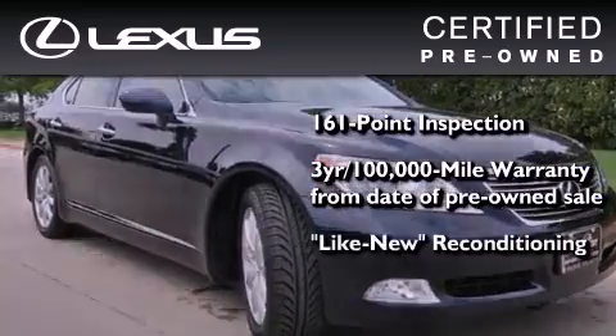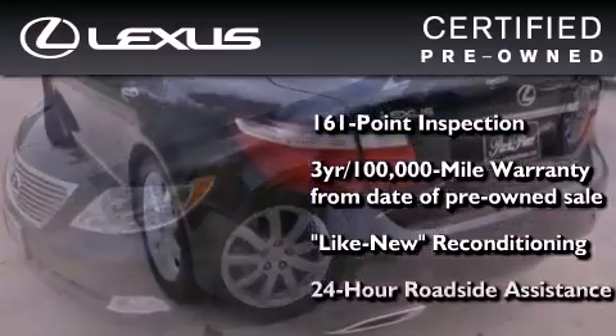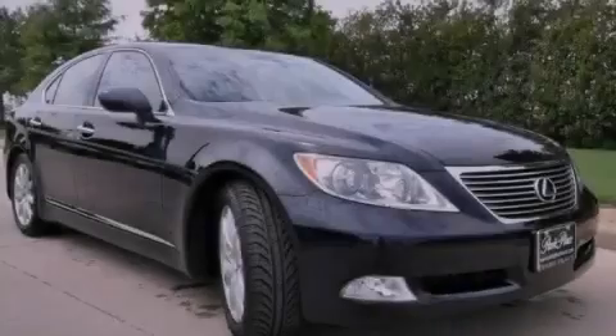It has been reconditioned to the level that it's virtually indistinguishable from a new Lexus. It isn't new and it isn't used — it's in a special category all its own. Contact us today to arrange your test drive.